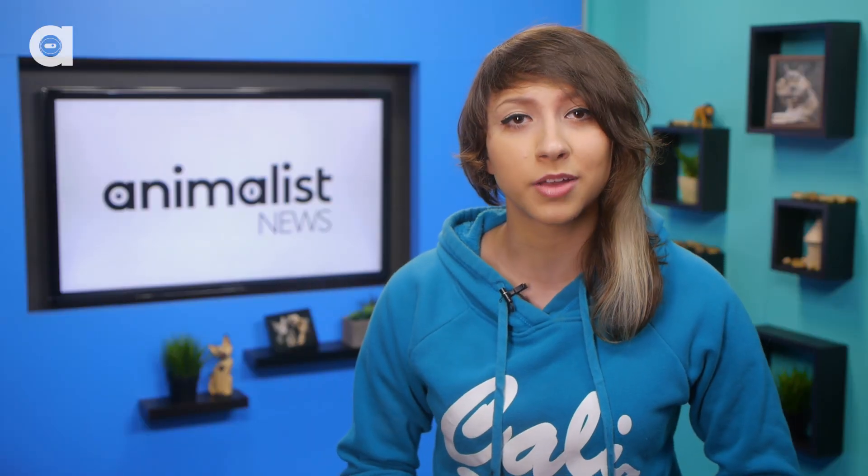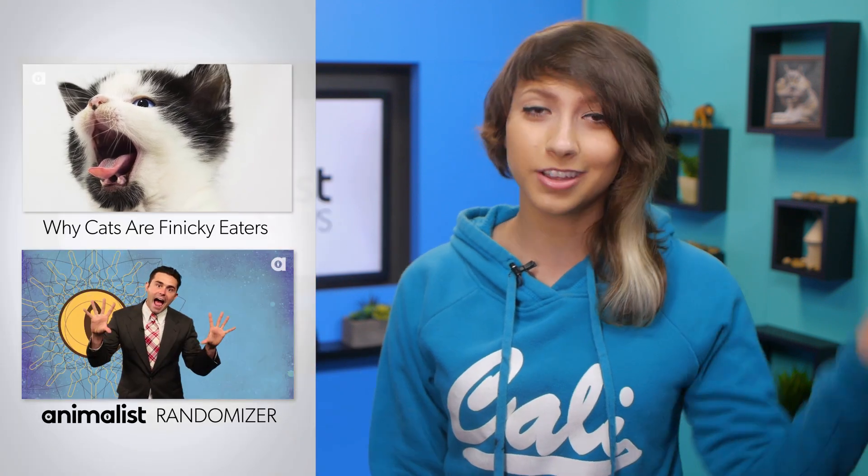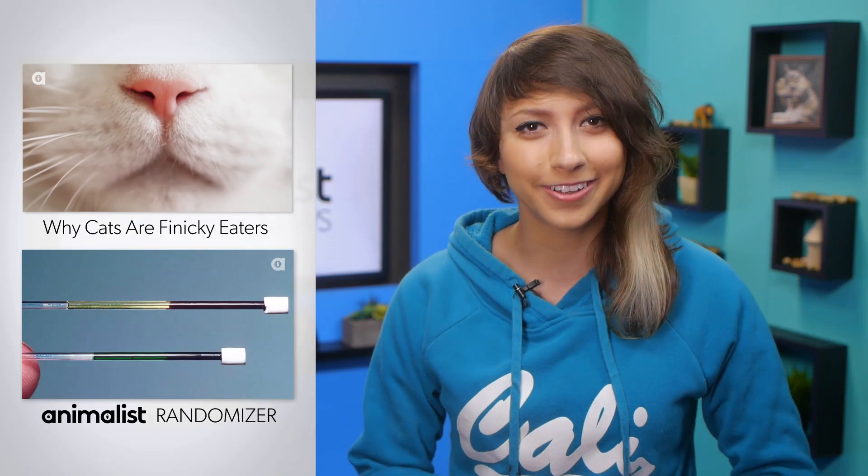What's the first thing that comes to mind when you think of a polar bear? Be sure to let me know in the comments below. Also, check out these videos over here and maybe subscribe right here. I love you all and I'll see you next time.